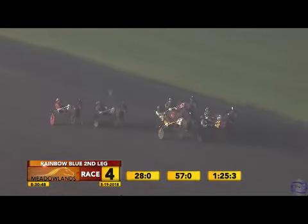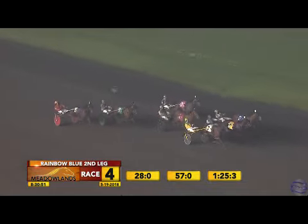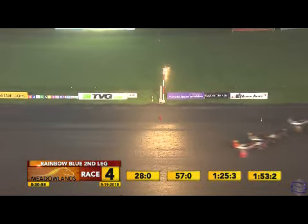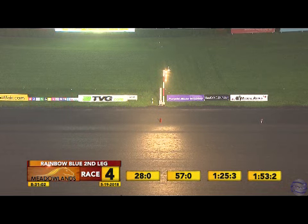They're into the stretch and it's Come Get the Cash — the one they come to. Sand Artist is locked in trying to squeeze through. Ideal Talker game first over. Painted Lady in heavy traffic, and Some Angel Somewhere is blocked. Ideal Talker inching in, Sand Artist coming on through, Come Get the Cash between them. Ideal Talker! Then Sand Artist, Come Get the Cash, and Painted Lady. Ideal Talker in 1:53 and two.